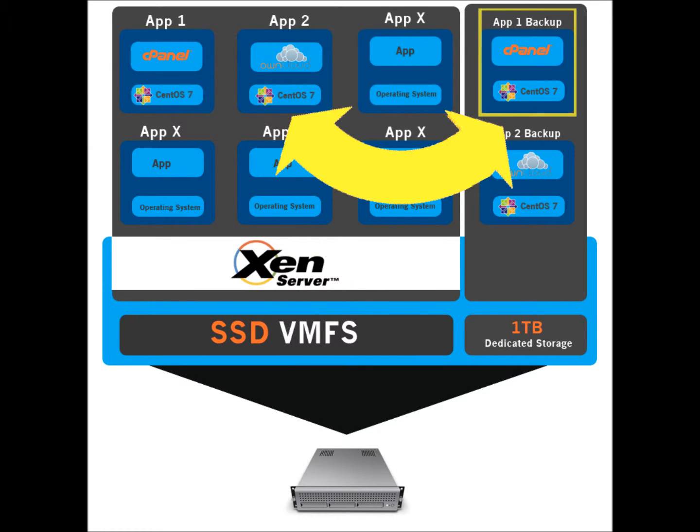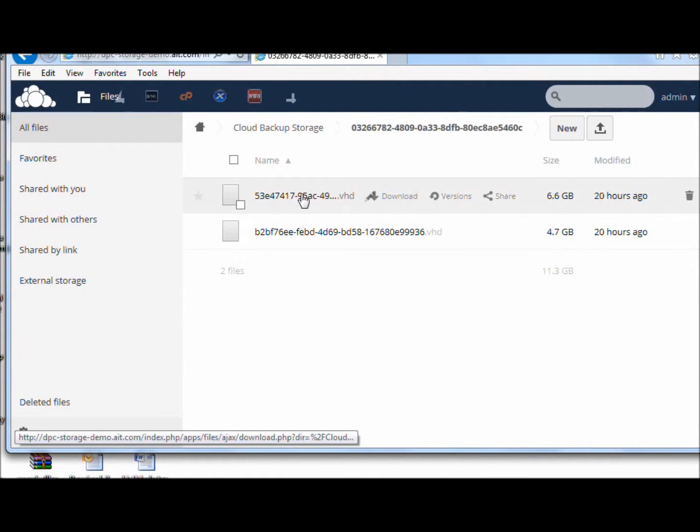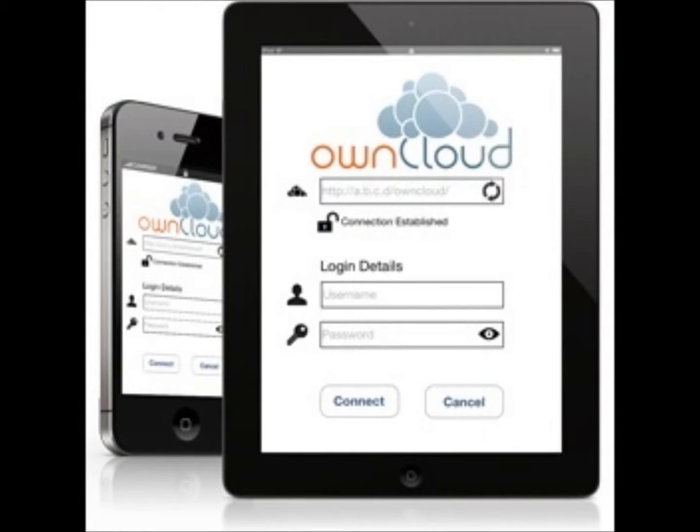AIT has engineered your dedicated private cloud environment to have your data backed up in a snapshot, which are copied to your OwnCloud installation, so you know you have backups available from literally anywhere. For access on the go, download and install the OwnCloud app on your mobile phone or tablet.